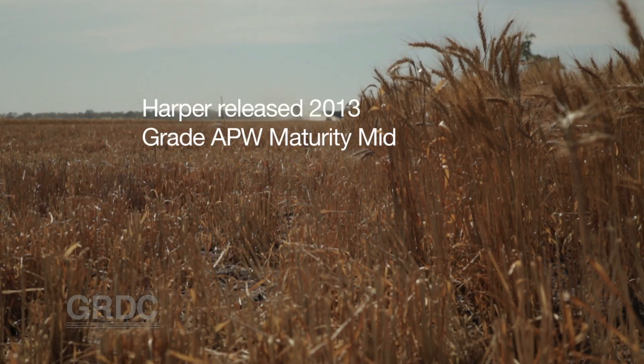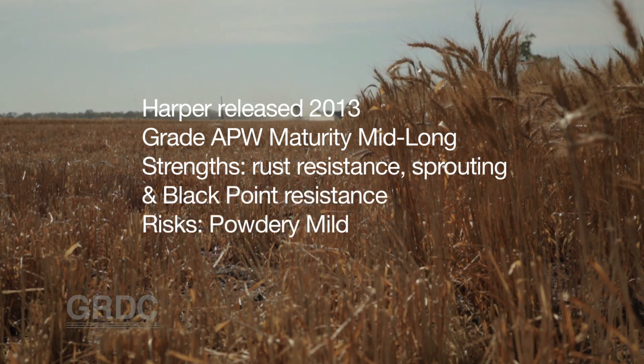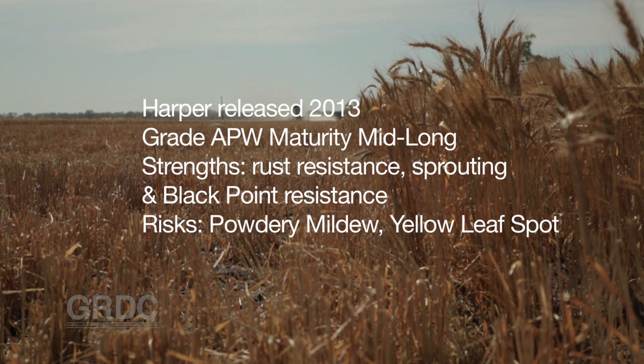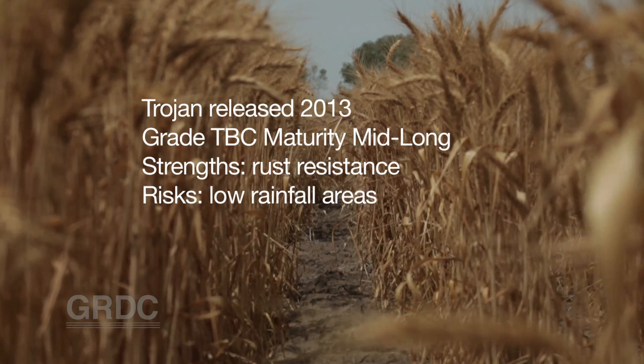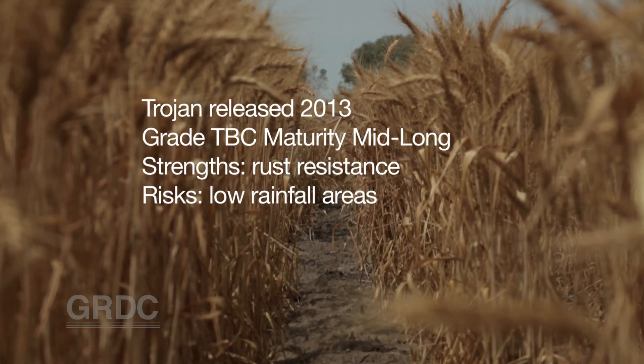Harper and Trojan were released last year and have the potential to be Yitpi replacements. Harper is an APW, slightly earlier maturing than Yitpi with similar sprouting and Black Point ratings; however, Powdery Mildew is a risk factor for that variety. Trojan is not classified at this point in time. Its maturity is similar to Magenta and we see it having a better fit in the medium to high rainfall area.